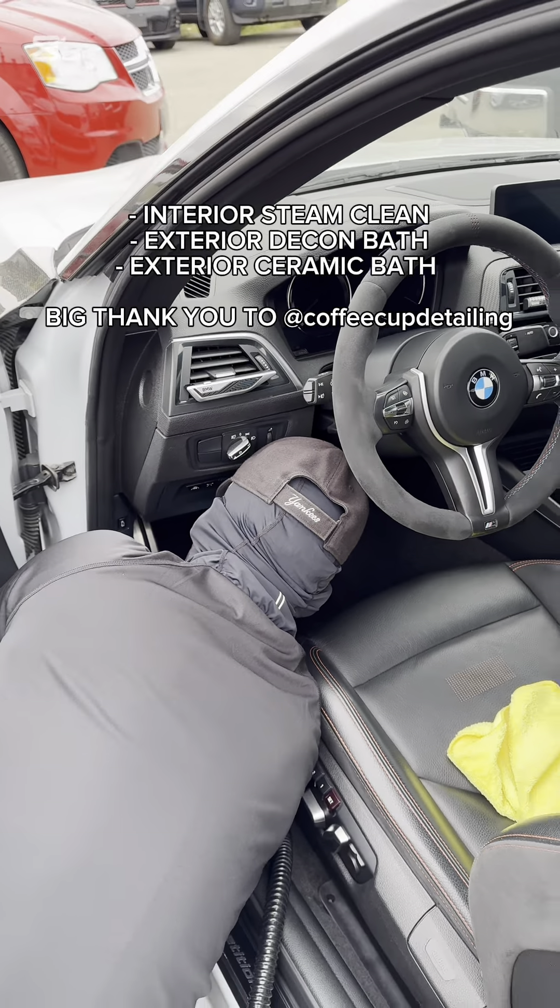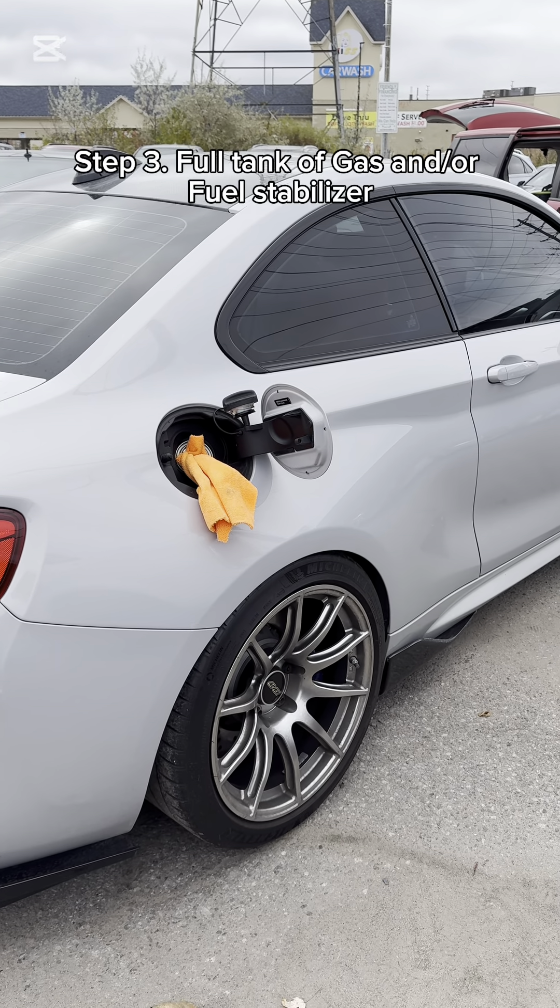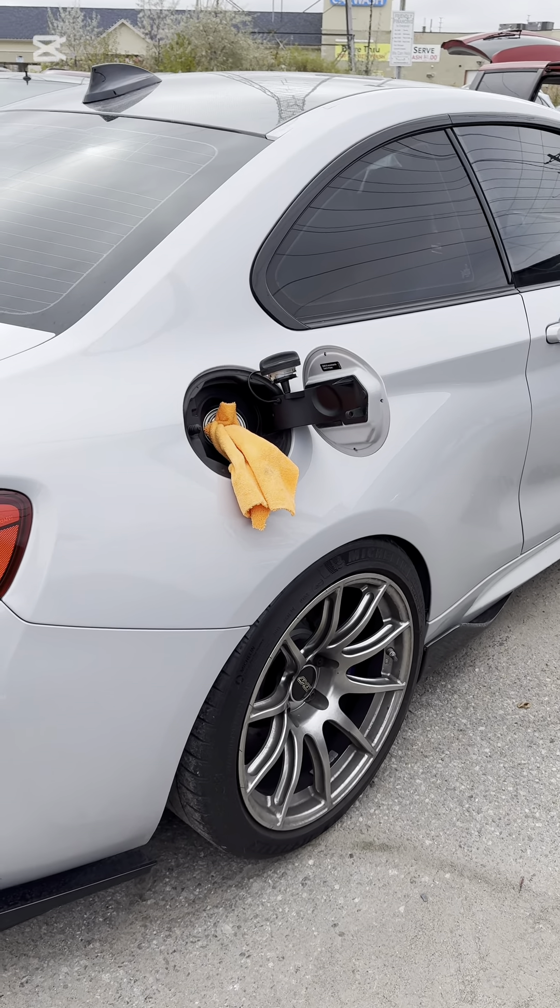I'm not even paying the guy. Second thing I like to do is put a full tank of gas in the car. Some people choose the route of fuel stabilizer — I just put a full tank of 94 from Petro.